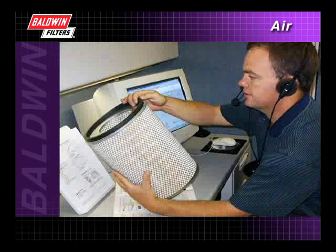And remember, Baldwin's Technical Service Department is always available to help you troubleshoot the source of problems you may have with air filter maintenance.